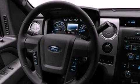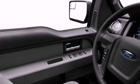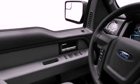Its top features include a double wishbone independent front suspension, power adjustable driver pedals, a low tire pressure indicator, and traction control and stability control systems.